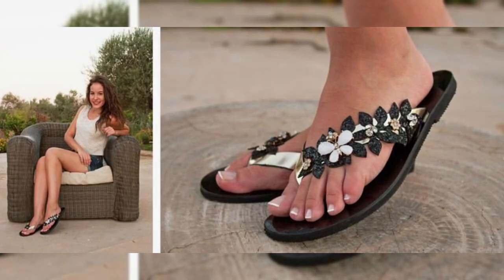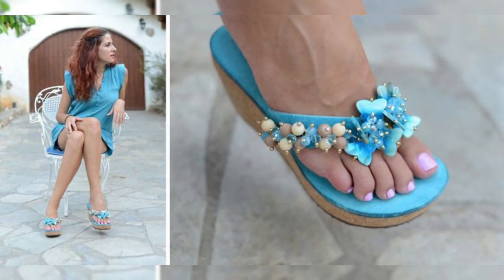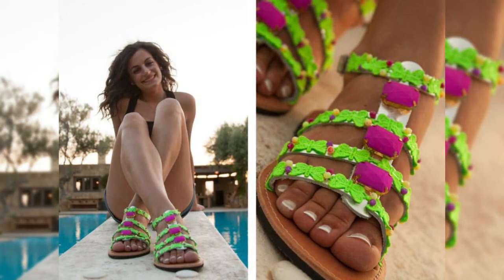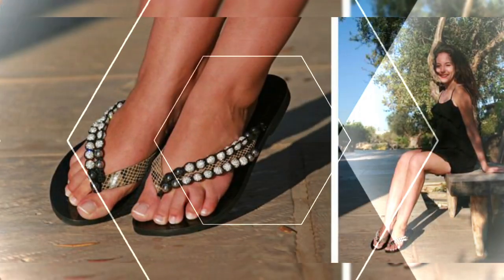Hello everyone, welcome back to my channel! How are you all? I hope you are all fine and doing well. Today's video topic is about the most elegant and stylish flip-flop snake leather fit silver stress balls bombo sandals.